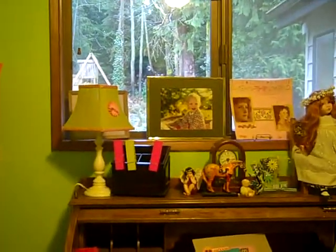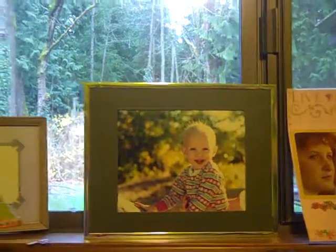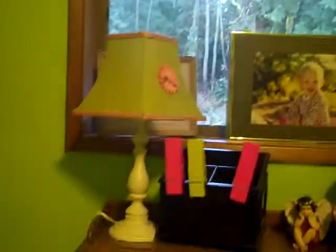Then we have my roll top desk, a couple of my layouts, and another one up there. A couple of my dolls and one of my favorite pictures of my daughter out there. So cute.